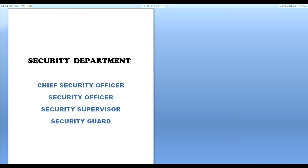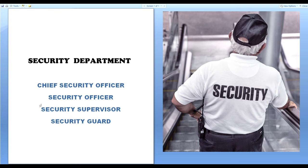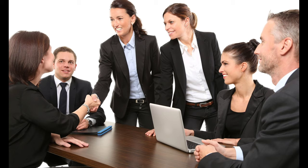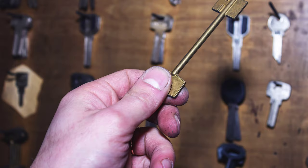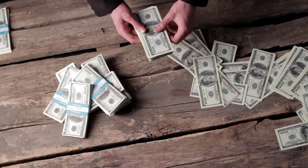The hierarchy is: security guard, security supervisor, security officer, and chief security officer. There are 14 to 15 security guards on a normal ship, with the rest depending on the size of the ship. You will communicate through cell phone or walkie-talkie, and you will also get master keys.